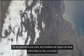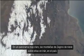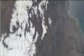In a very clear picture: the Zagros Mountains with snow on them, in Iran.